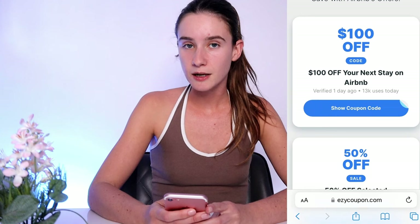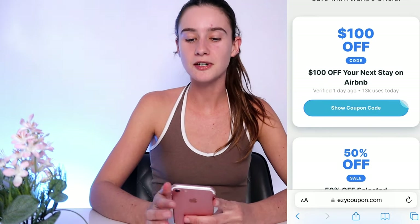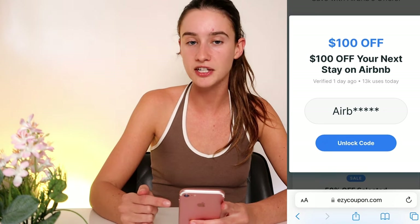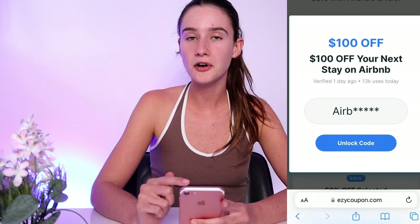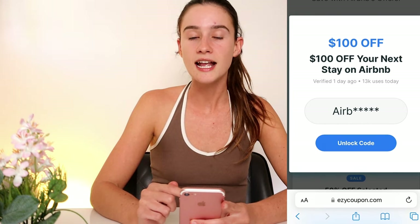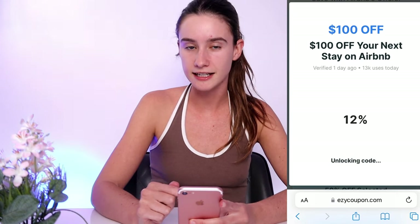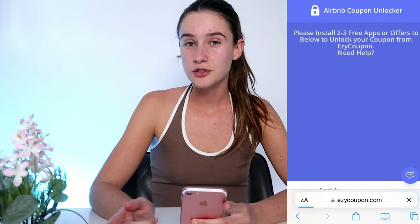I've tried the $100 one and the 50% off one and those both work, so I'm assuming the other ones work as well. What you're going to do is pick whatever coupon you'd like and press 'show coupon code.' I'm going to do the $100 off for this tutorial. As you guys can see, part of the promo code is there but we need to unlock the remaining last few digits. Press 'unlock code' and it starts to generate, but in order to gain access to our promo code we need to do something first.